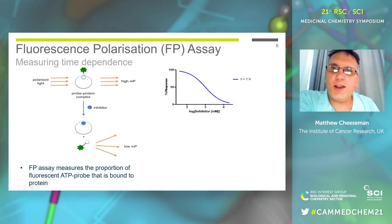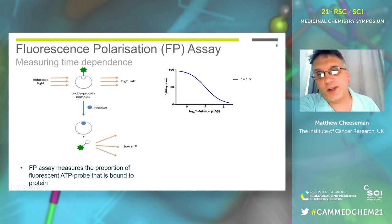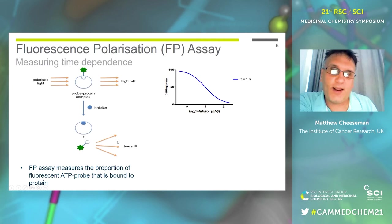The FP assay relies on an FP probe — a ligand for the molecule, in this case just ADP — covalently bound to a fluorophore. When the FP probe is bound to the protein, it tumbles very slowly because the protein is very big. We shine polarized light at it, and the slow tumbling means we get lots of polarization. If it's in solvent and tumbling very quickly, the polarization of the emitted light is lost. So you can tell the difference between when the probe is bound and when it's not. If we add an inhibitor that can displace the FP probe, it will tumble more quickly, and we get a classic S-curve to work out an IC50.